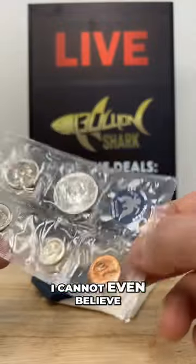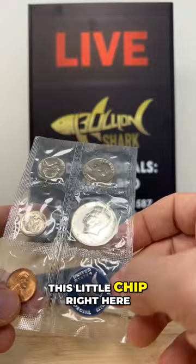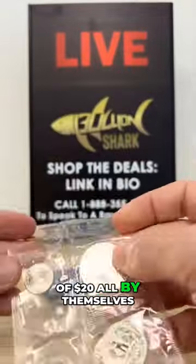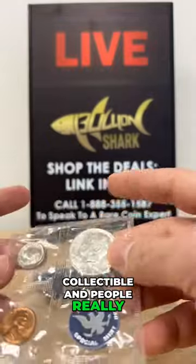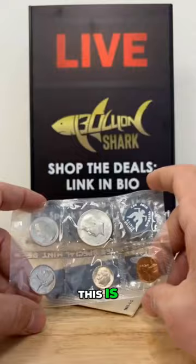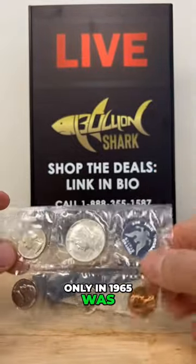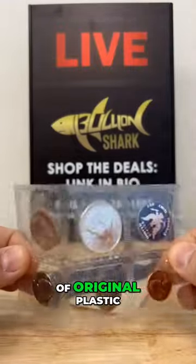I cannot even believe how awesome this is. And again, I've seen these right here — this little chip right here — selling for upwards of $20 all by themselves. Just this right here is collectible, and people really enjoy it, and they can flip it. This is the original plastic, and only in 1965 was the special mint set produced like this in this type of original plastic.